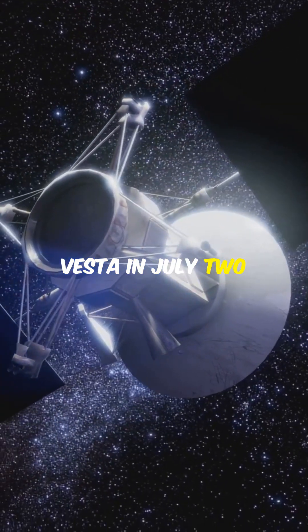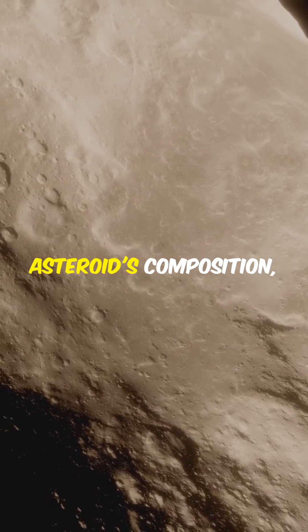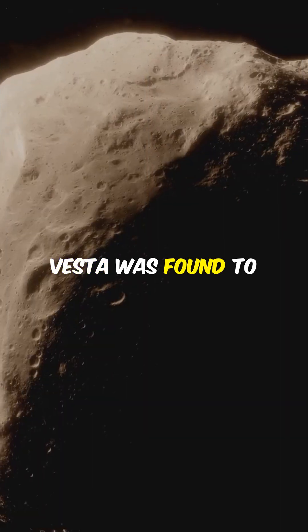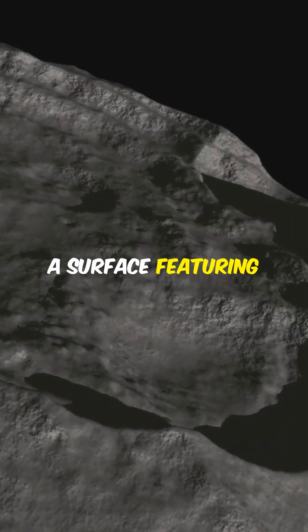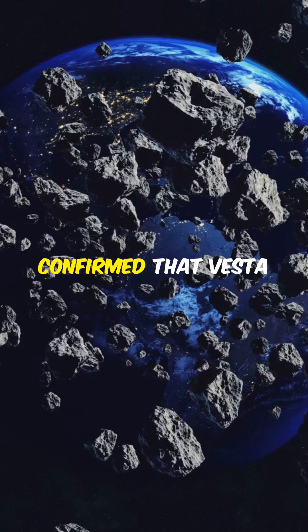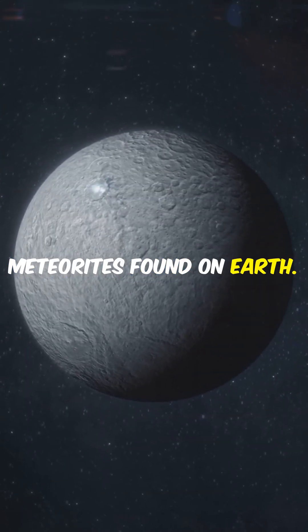Dawn arrived at Vesta in July 2011, where it spent 14 months gathering extensive data on the asteroid's composition, geology, and internal structure. Vesta was found to have an iron core and a surface featuring massive impact basins, including the Rhea Silvia crater. The mission confirmed that Vesta is the source of Howardite-Eucrite-Diogenite meteorites found on Earth.